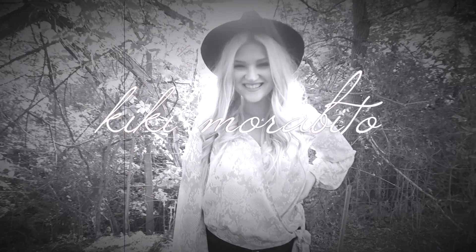Make sure to check the link down below in the description box to check out their website — and you're going to find yourself a beautiful handbag. You'll be able to get $30 off any handbag with my code. Thank you to Teddy Blake for sending me this bag and partnering with me on today's video.